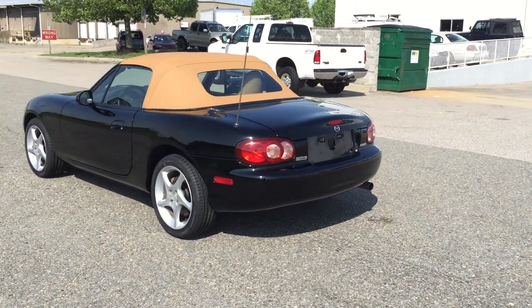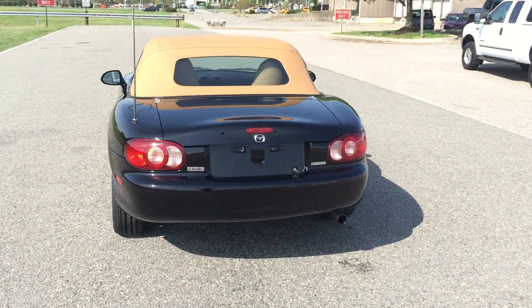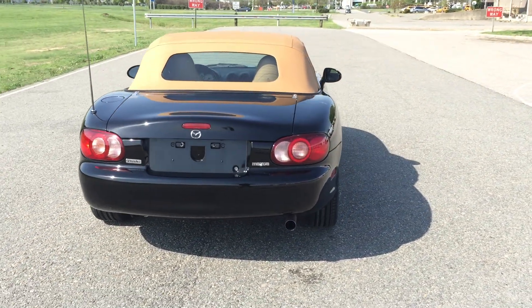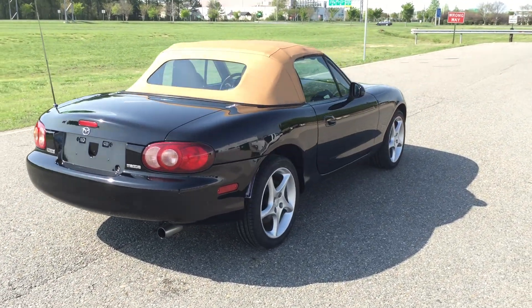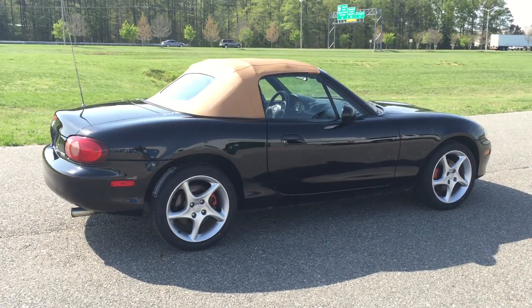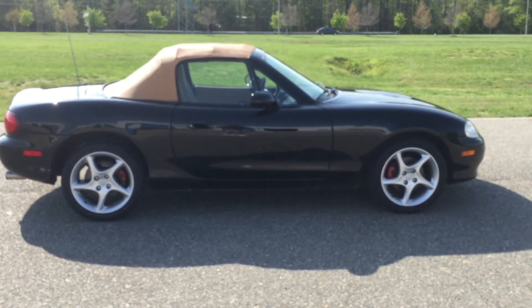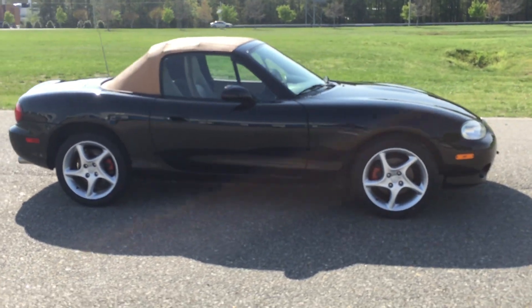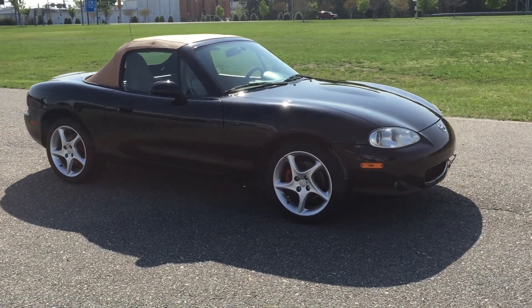The vehicle is absolutely beautiful. This was originally a Texas vehicle. Obviously black exterior, brand new top just installed by us. This is a tan top with a glass rear window, which is fully defrosted. Tan leather interior as well.